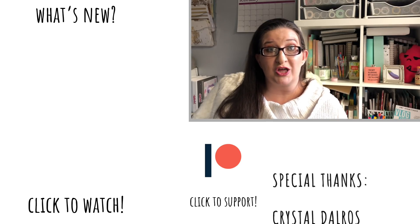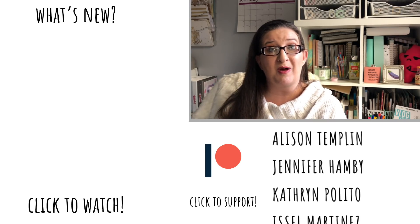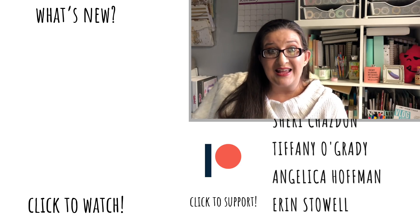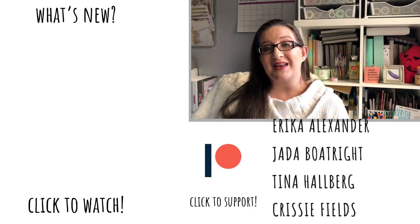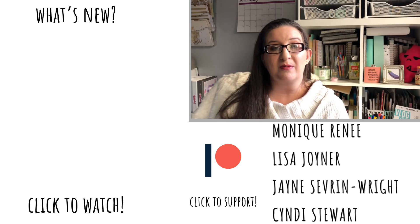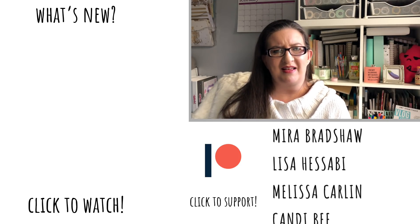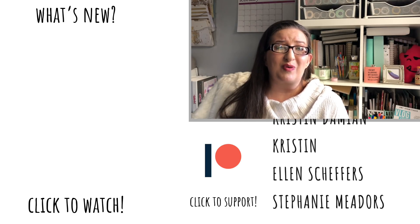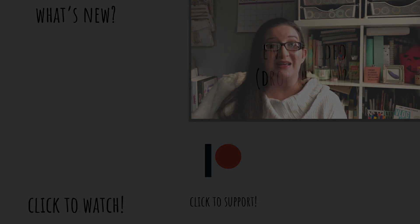Those are my favorites for the month of February. Let me know in the comments what you have been loving this last month, whether it's planner stuff or anything else. Do you play Jackbox games? I always love to see what you guys like because it gives me more ways to discover things and maybe pass that information on to others. Thank you so much for watching, subscribe if you haven't already, and I will see you next time.